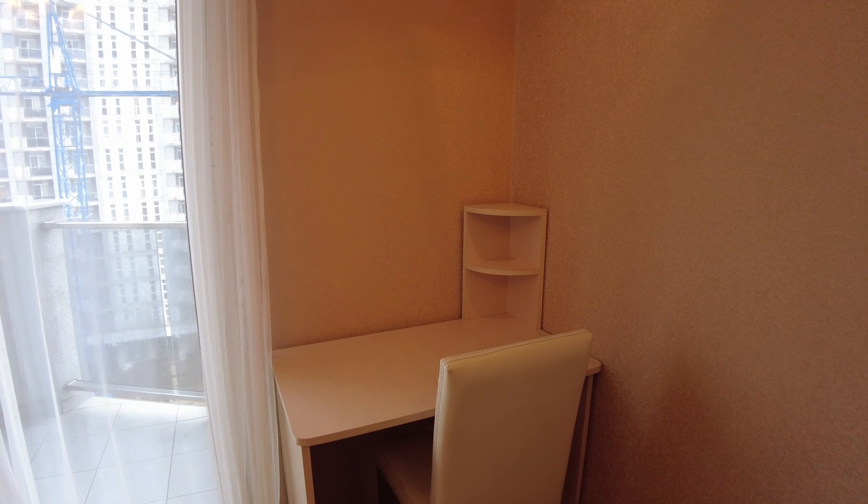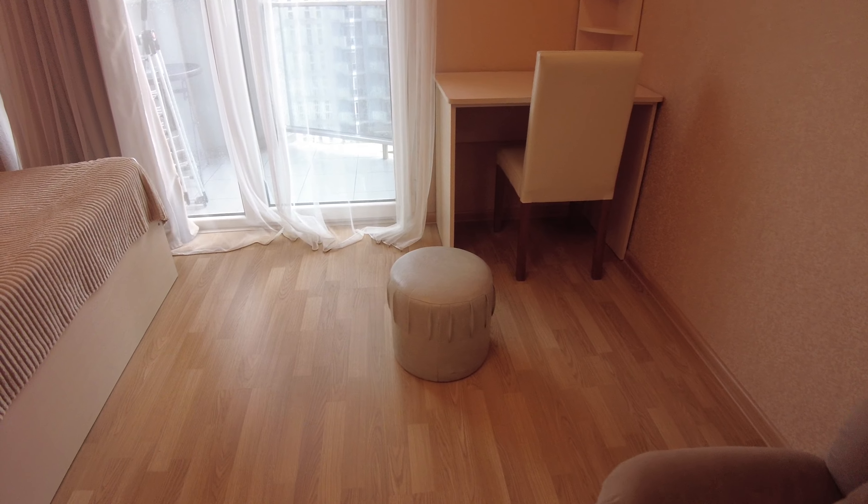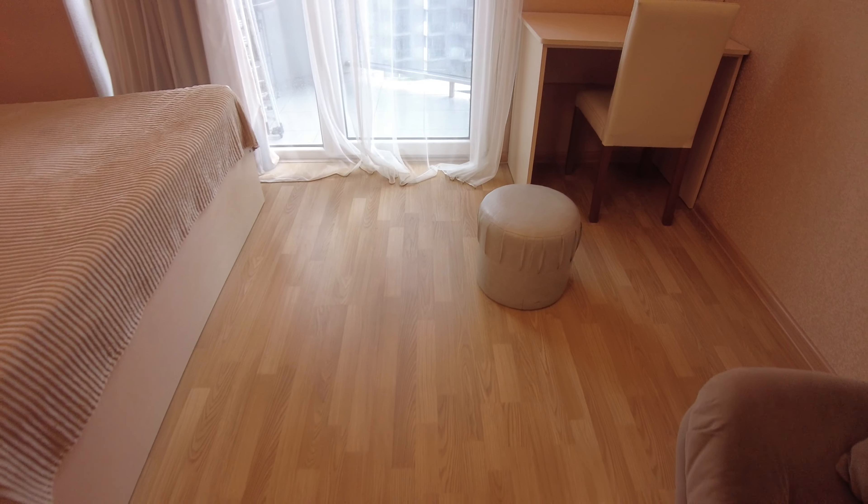Here's the part that I really like. You can just organize your workspace, write something, or if you have a laptop, work online or watch something here. There's also a little sofa-like chair which you can also use.